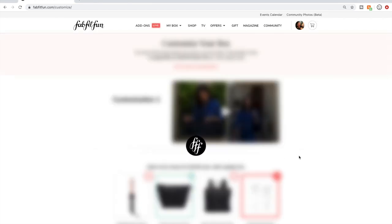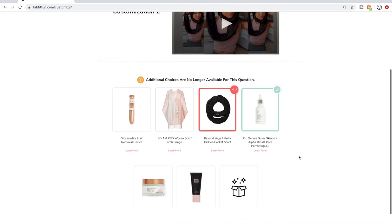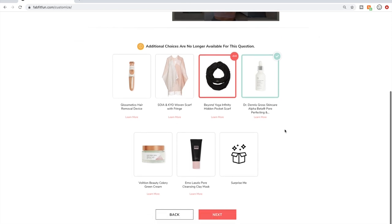Here's customization number two. They aren't allowing additional choices any longer for this option, which is really interesting — I guess they're really short on supplies. I have selected the Beyond Yoga Infinity Scarf, which I really don't need, but it's just novel — the idea of the zipper pocket. I talked about all these products in that other video, so go check that out for more details.